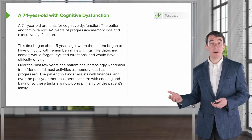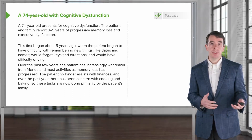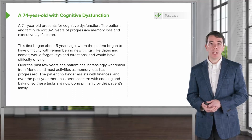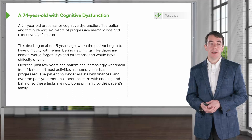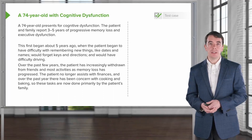This first began about five years ago, when the patient began to have difficulty remembering new things like dates, names, would forget keys, directions, and have difficulty with driving. Over the past few years, the patient has increasingly withdrawn from friends and other social activities as memory loss has progressed.